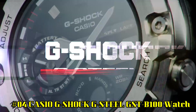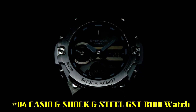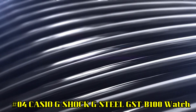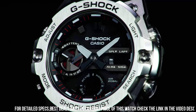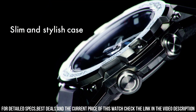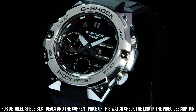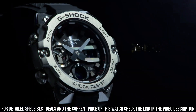Number 4: Casio G-Shock G-Steel GST B100 Watch. Case material: resin. Case diameter: 48.5 mm. Case thickness: 14.5 mm. Band material: plastic. Band size: men's standard. Band width: 22.6 mm. Band color: black. Dial color: black. Bezel material: resin. Bezel function: stationary. Calendar: day/date. Special features: Bluetooth, alarm, light.